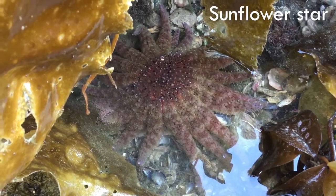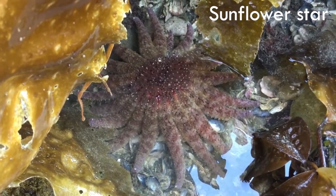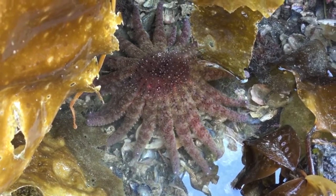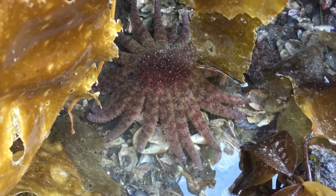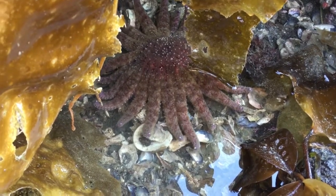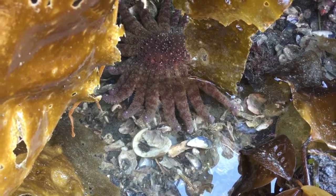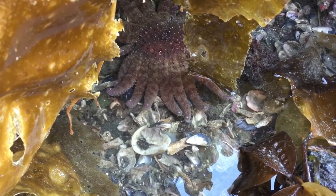We've got a sunflower star cruising through this tide pool here. Look at all those tube feet, powered by the hydrovascular system. The sea star pumps water to those tube feet into the rays, and that's how it moves. It's a pretty amazing coordination of all of these various tube feet — thousands of them — even though the sea star doesn't have a brain or what we would consider a centralized nervous system.